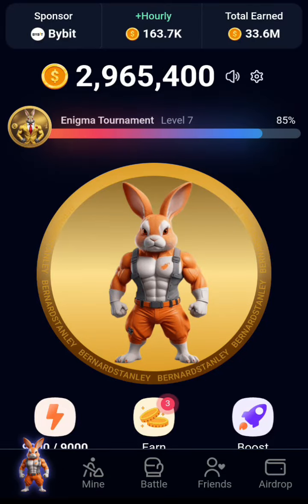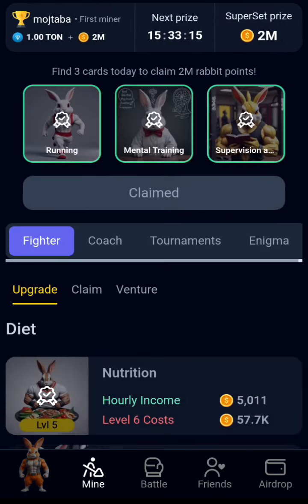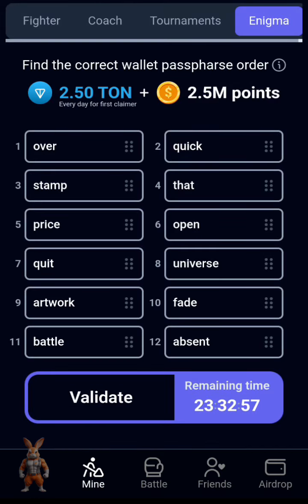Hello guys, welcome back to my channel. Today we want to look at the six-cipher arrangement. You click on the Enigma, so just click on it. We want to arrange this — the issue is the six cipher, so see what you are going to get.